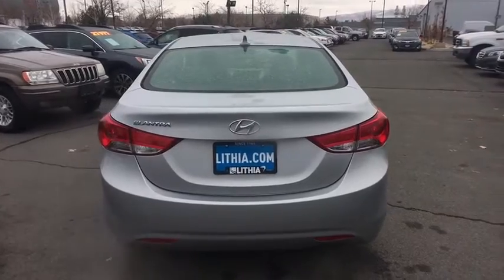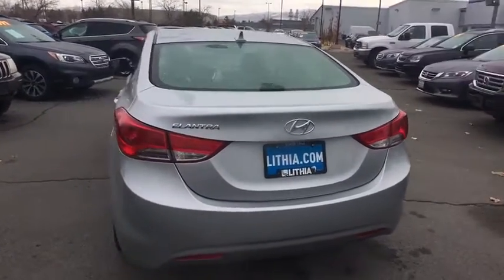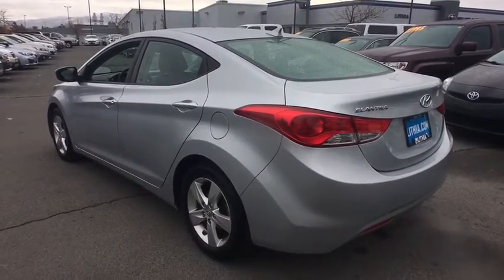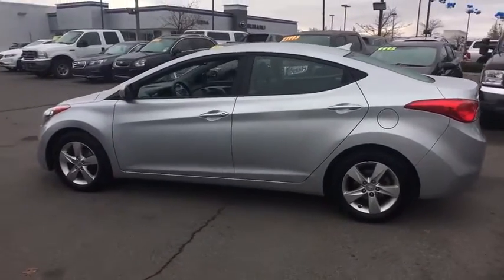Keyless entry, Bluetooth, adjustable steering wheel, power steering, cruise control, four-wheel disc brakes, ABS four-wheel, AM FM stereo radio, rear defrost, front-wheel drive, universal garage door opener, CD player.